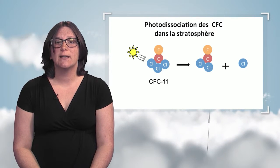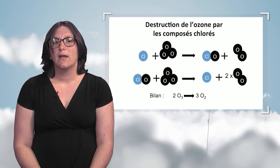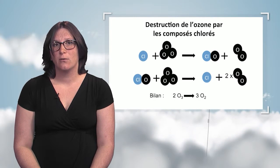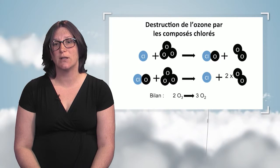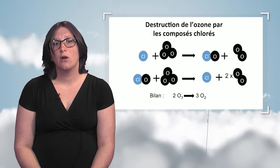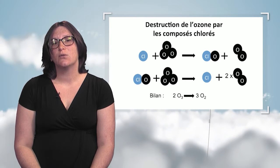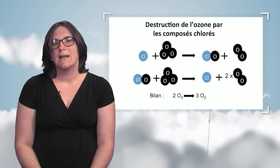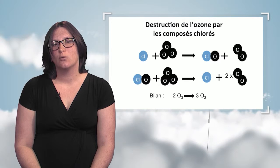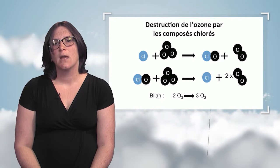Scientific research showed that chlorine atoms were responsible for the destruction of the ozone layer. The chlorine atom released reacts with ozone to form chlorine monoxide, which then destroys a second molecule of ozone. In the second reaction, the chlorine atom is regenerated, and therefore reactions can happen in chain. This is what we call ozone destruction catalytic cycles.